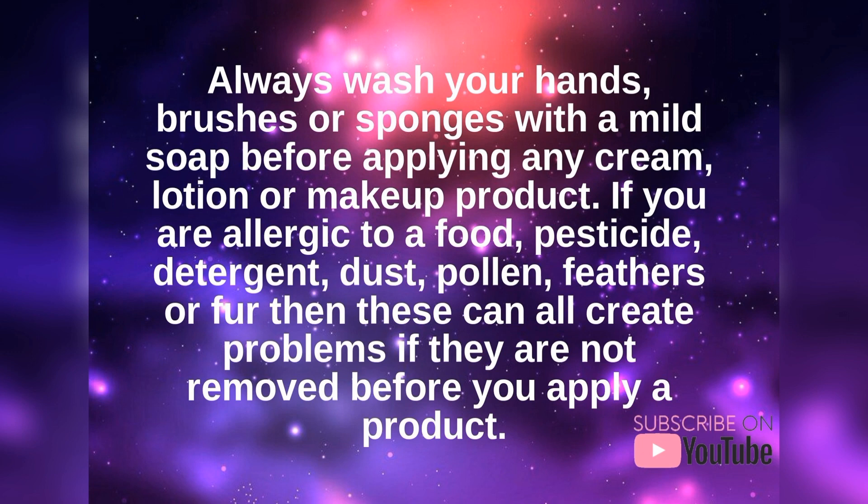If you are allergic to a food, pesticide, detergent, dust, pollen, feathers, or fur, then these can all create problems if they are not removed before you apply a product.